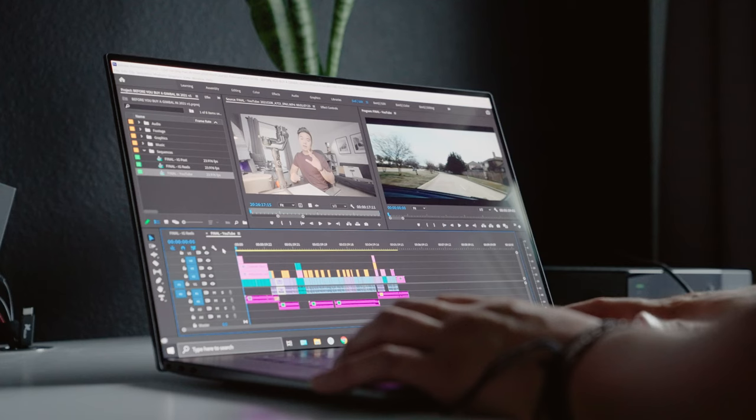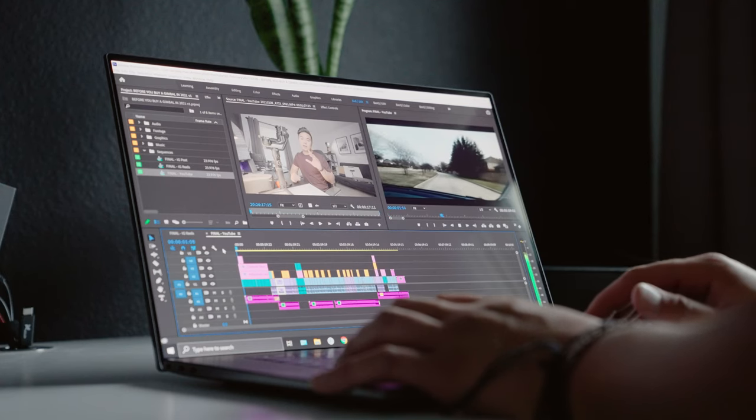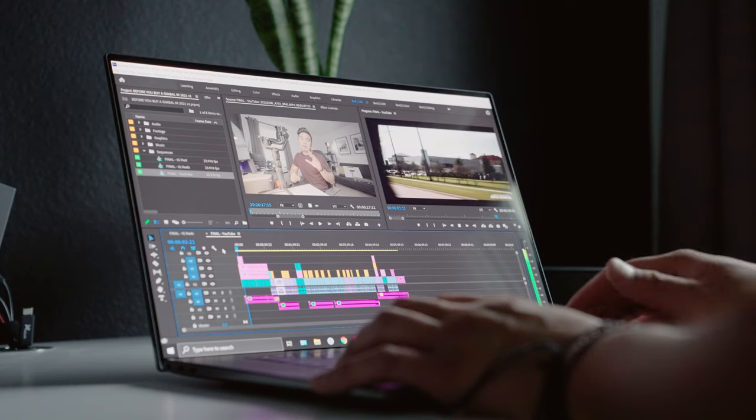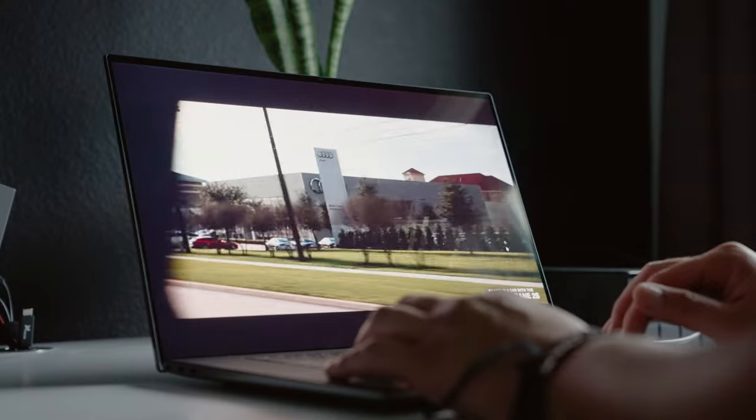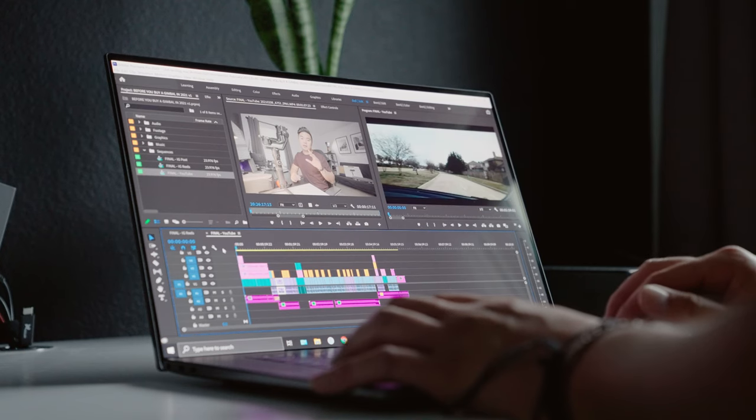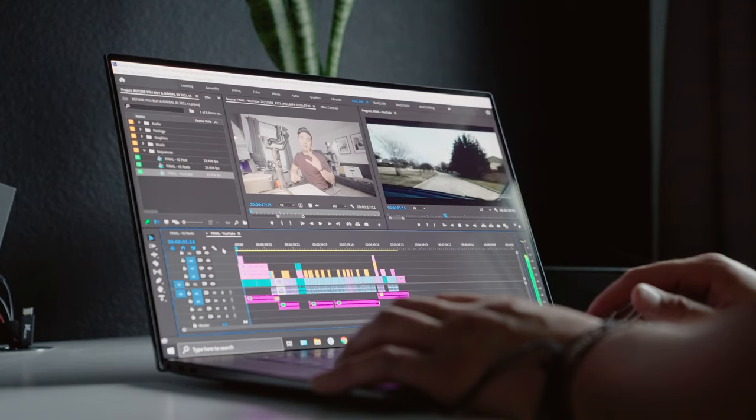When I'm editing 4K videos in Premiere Pro, there's no lag at all during playback — even when I'm applying effects, LUTs, and other things on my timeline. I don't even have to convert my video files into proxies first; I can just go straight into editing right after importing. And as far as rendering goes, I've been able to render my videos in half the time compared to another computer. The Intel Xeon and NVIDIA RTX 3000 GPU have made my life a lot easier.